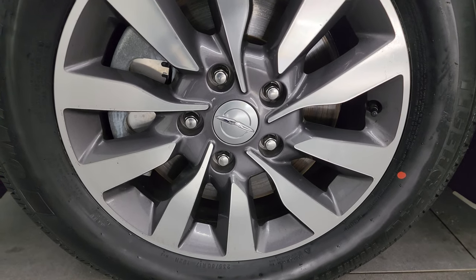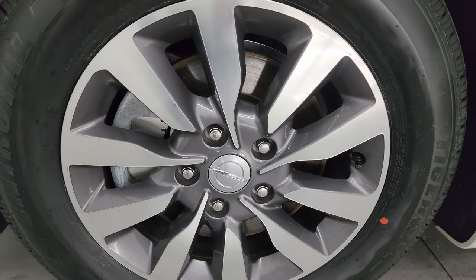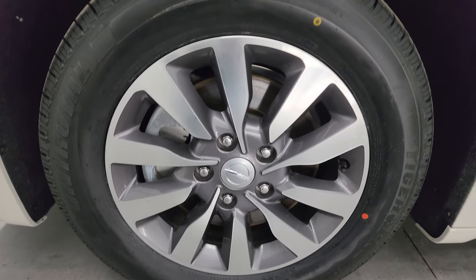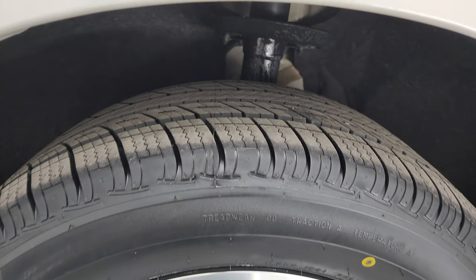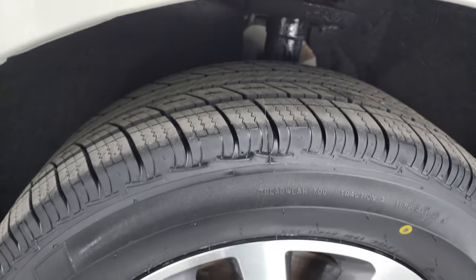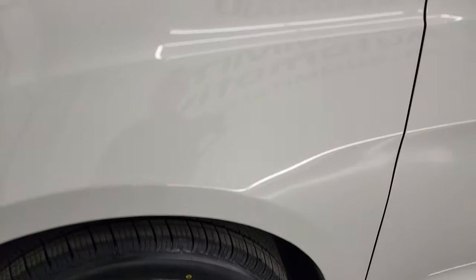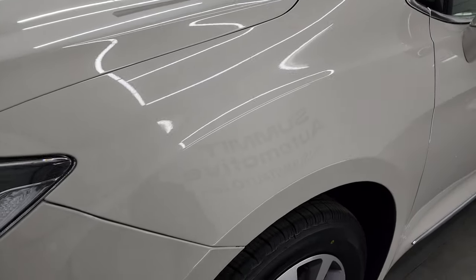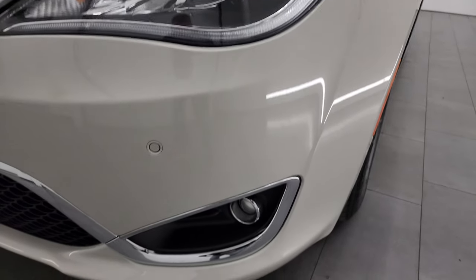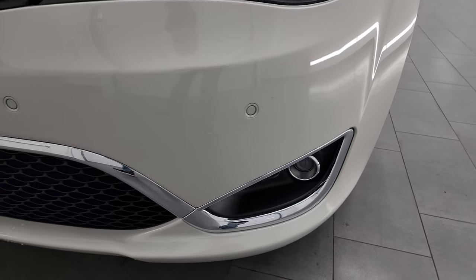This one comes with the 17-inch painted and polished aluminum factory wheels. They are in really nice condition and it has brand new Uniroyal Tiger Paw tires — these are 235/60 R17s. You can still see the little wear knobs on there; we put those on during our safety inspection. The front fender is absolutely perfect with no major dents or dings. It does come with the projector lamp headlamps, LED running lights, and projector-style fog lamps.